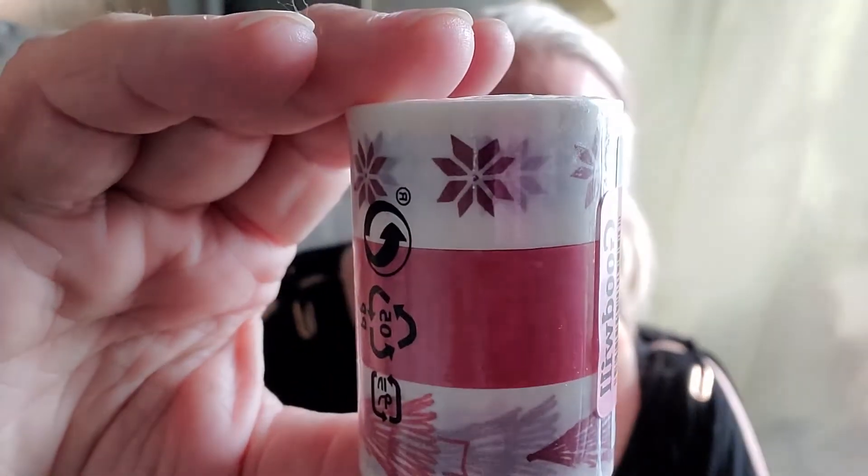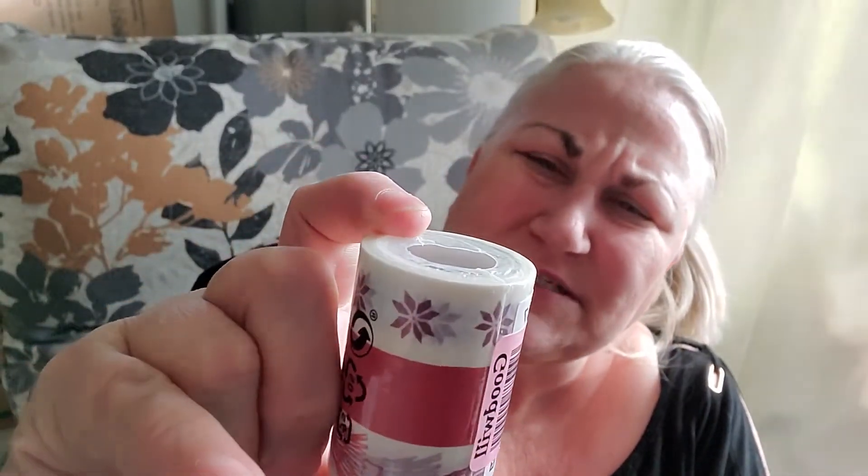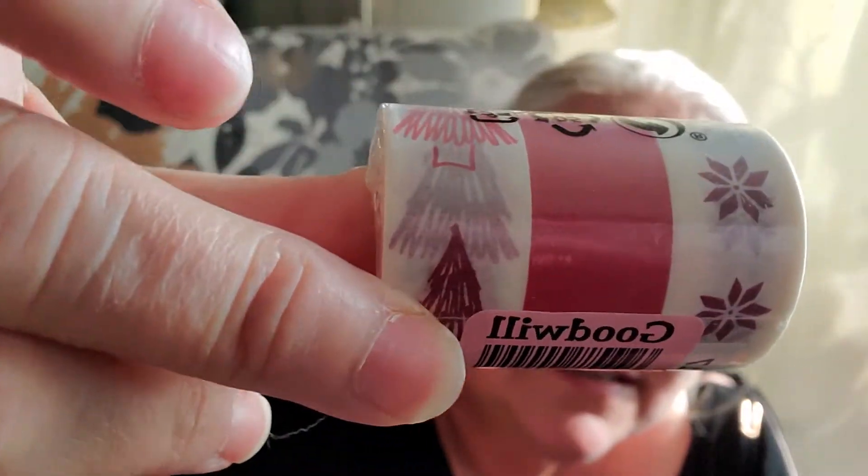And then I got this pack of washi tape, I think. Well, I'm hoping that's what it is — it might just be Christmas gift tape, but it was a three-pack for 99 cents. It's cute, I like that.